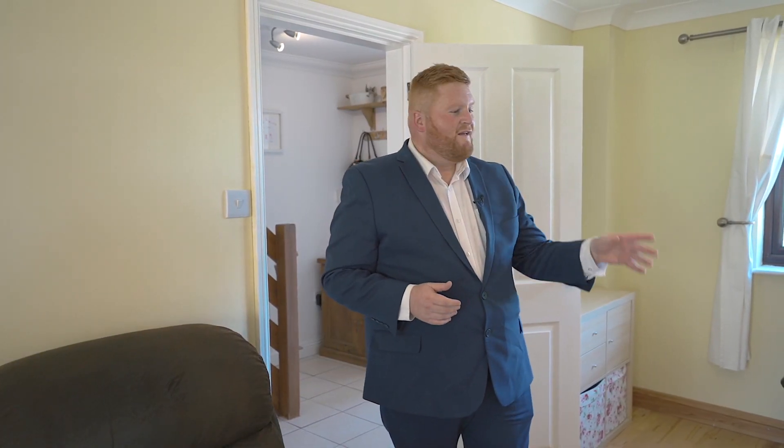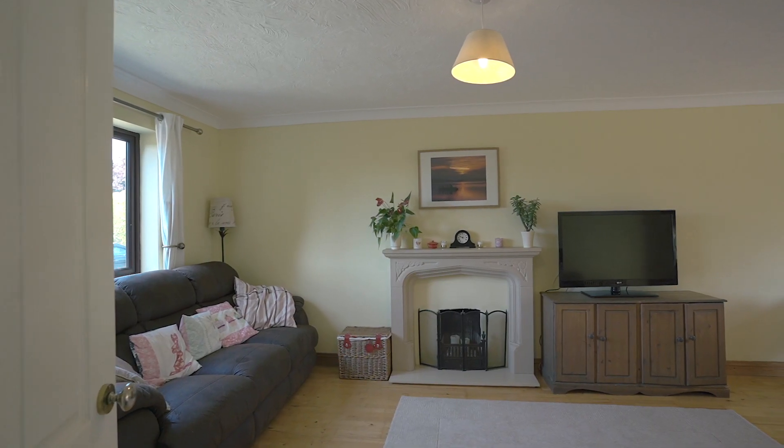Upon entering this fantastic sized lounge diner, we've got a window to the front, a feature fireplace, and patio doors leading to the stunning rear garden.